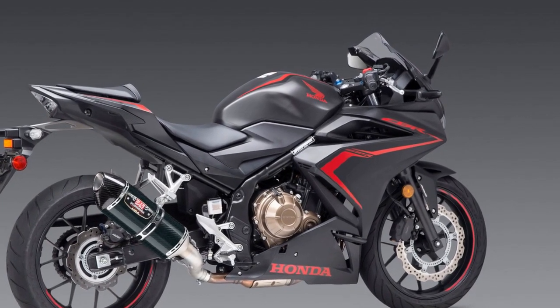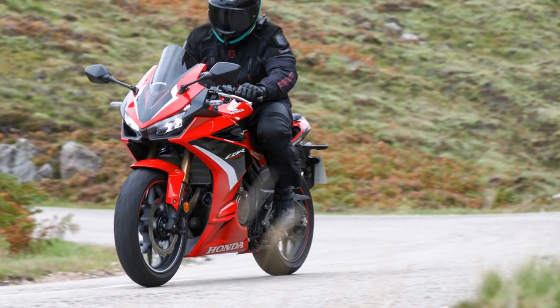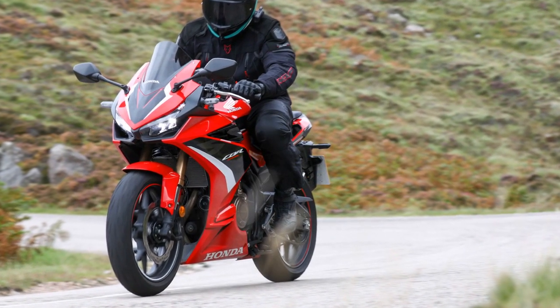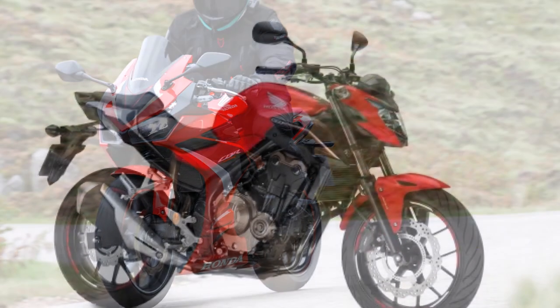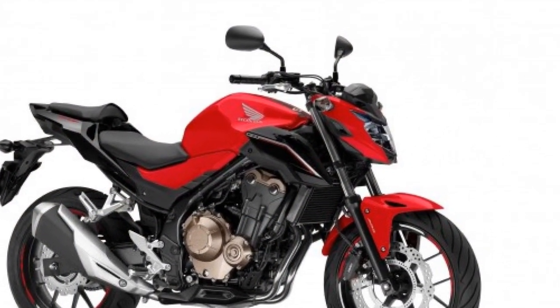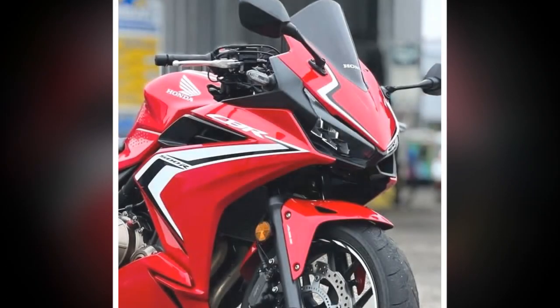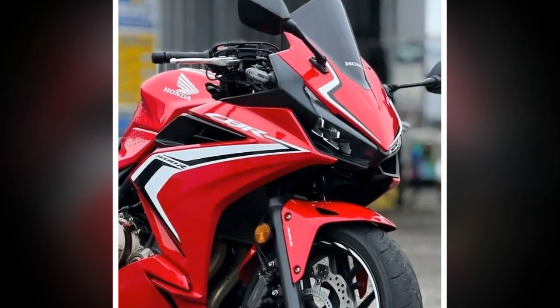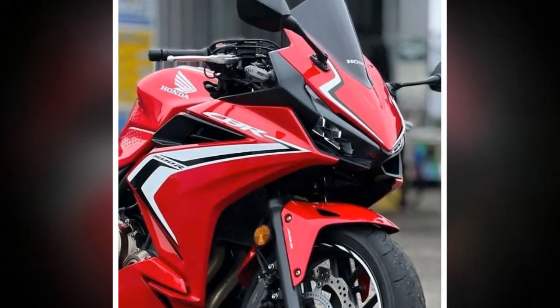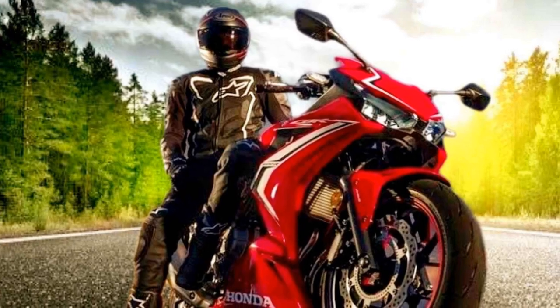Four, excellent handling — the lightweight chassis and well-balanced weight distribution, coupled with a capable suspension system, provide exceptional handling and stability. Riders can easily maneuver the bike through corners and curves with confidence. Five, modern features — the CBR 500R comes equipped with modern features, including an LCD instrument panel and ABS as standard, which enhance the riding experience and safety.